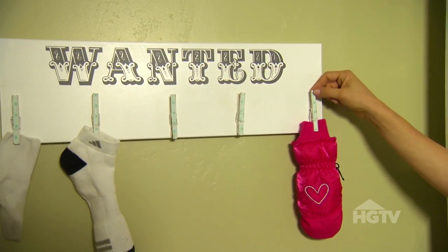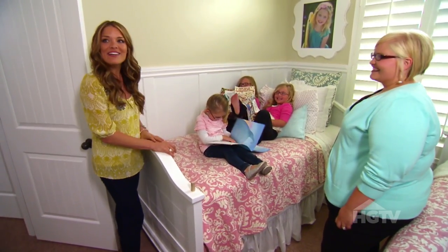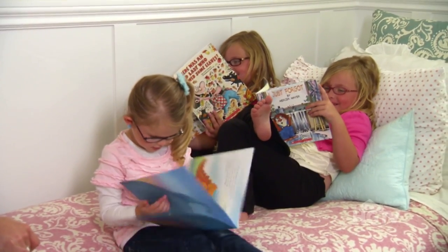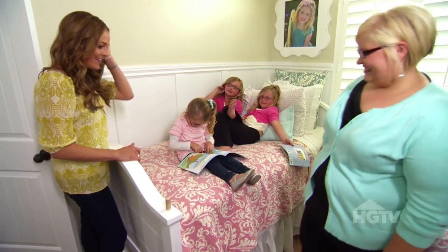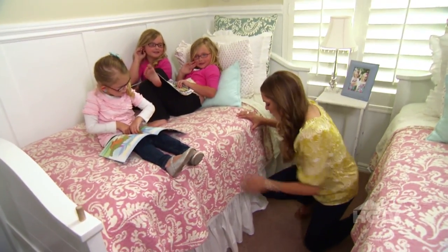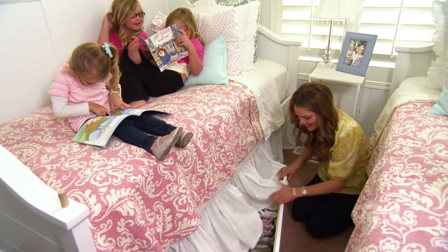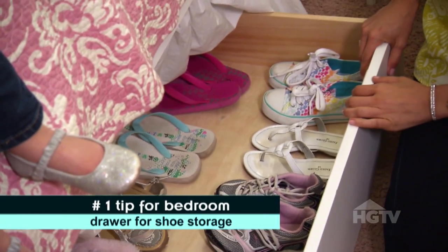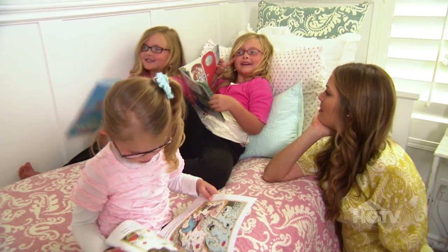What a cute bedroom! How do you guys keep it so neat? What's under the bed? Our shoes! Oh, how cute — it's just a drawer. It's a really easy way to keep them organized because they don't have space in the closet. That is a great idea!